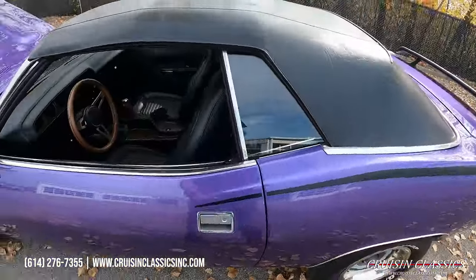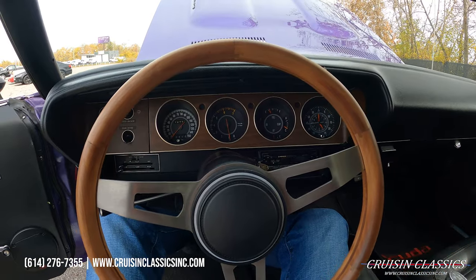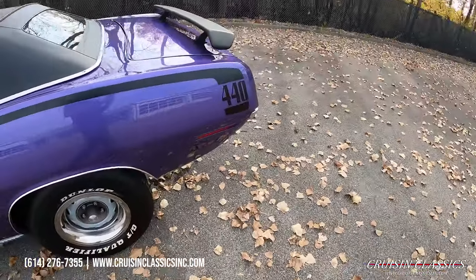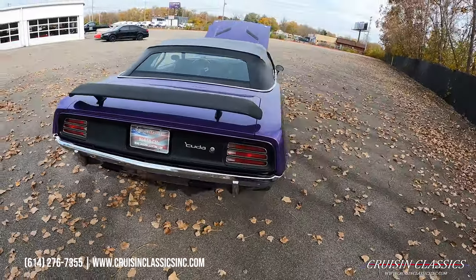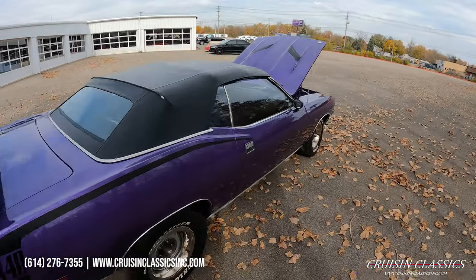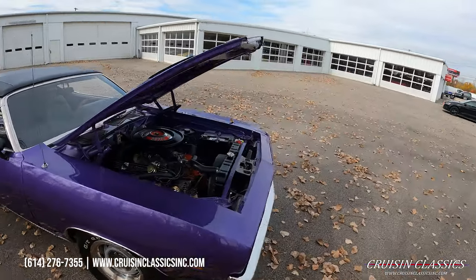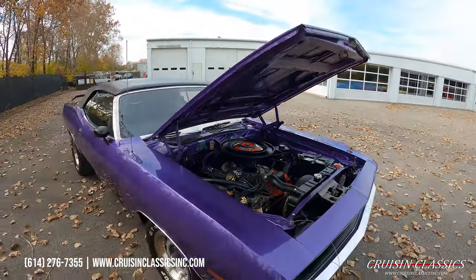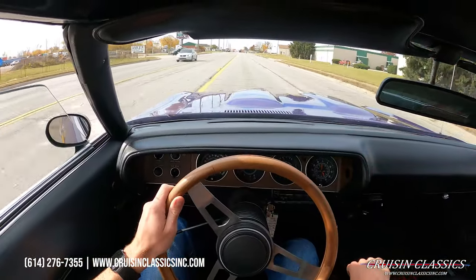Let's go ahead and hop in this car, fire it up, and then take it on a drive. Let's jump in and see how she does. All right guys, welcome to the driving portion of the Plymouth Cuda — we're going to be taking this car on a short drive down the road to show you guys that it is a running and driving vehicle.